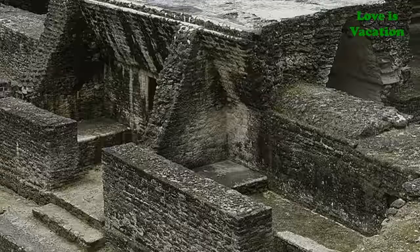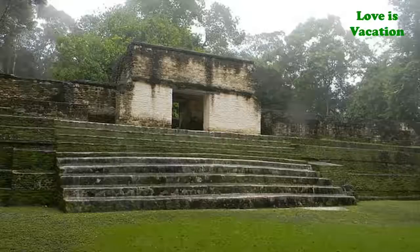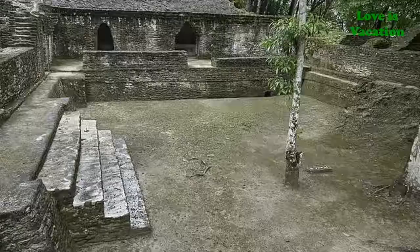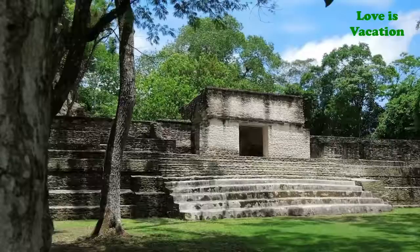Cahopec is just a short distance from the town of San Ignacio. It was first settled around 1200 BC and abandoned around 800 to 900 AD. From this site, archaeologists have discovered important facts and information about the earliest Maya settlers. In comparison to some of Belize's other more well-known ruins, Cahopec is small, but it is worth visiting.